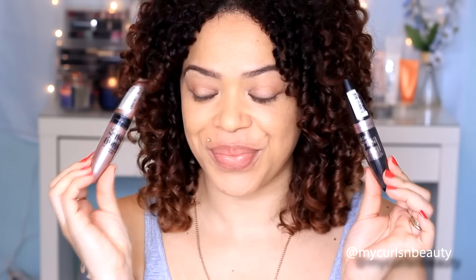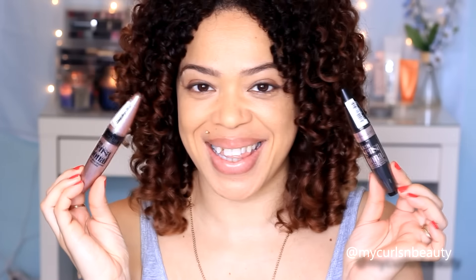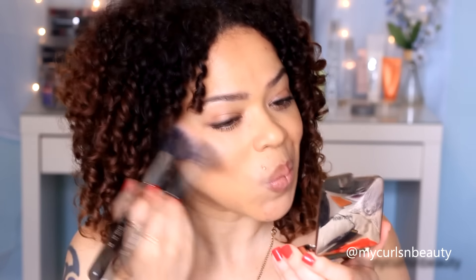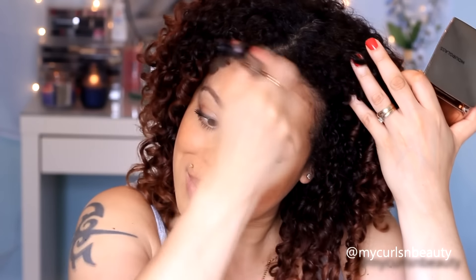For mascara I am using two Lash Sensational mascaras from Maybelline, but I'm doing a first impression on the new one separately so I'm skipping that step here. For bronzer I am using the Hourglass Radiant Bronze Light — I absolutely love this shade. It's so J.Lo sun-kissed and glowy and it's perfect for this time of year.